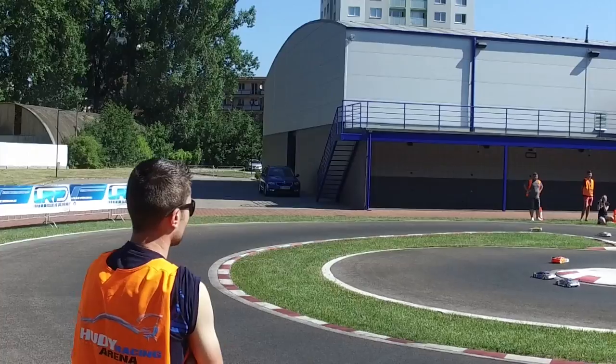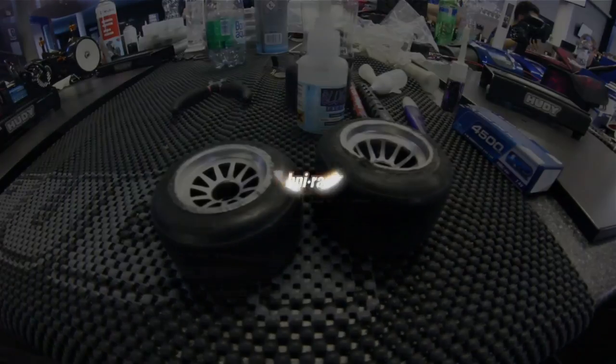This show is your perfect introduction to one-tenth on-road radio-controlled cars. Now, before we get on with the racing, let's observe one of these speed machines up close in its natural habitat.